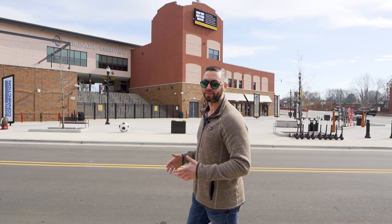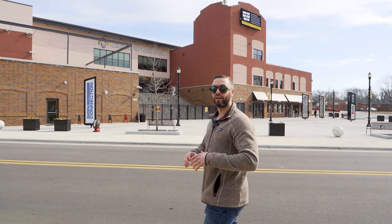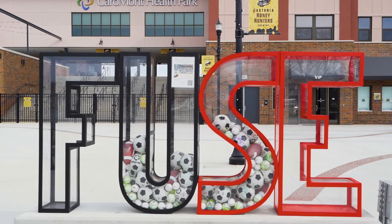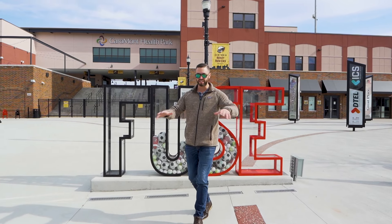This feeds into the whole live, work, play aspect of Gastonia that's going to make this whole city explode over the next few years. There's a huge baseball stadium that just opened last year called the Fuse District. Not only is there a baseball stadium right here, but this is a massive mixed-use retail center that was just developed — so you've got to come out here this summer.